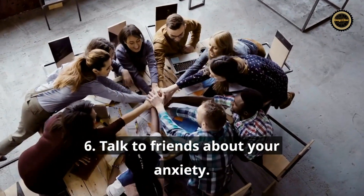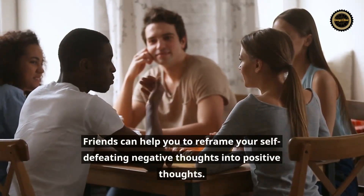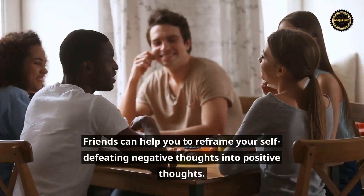Tip 6: Talk to friends about your anxiety. Friends can help you to reframe your self-defeating negative thoughts into positive thoughts.